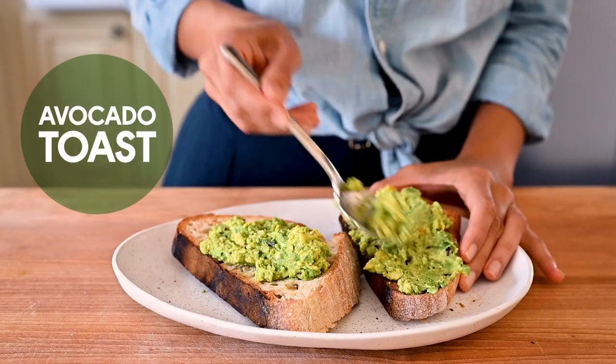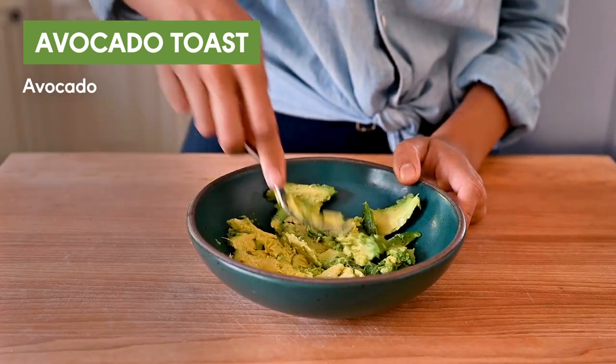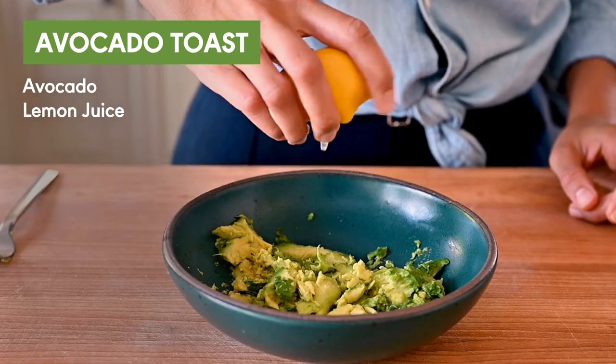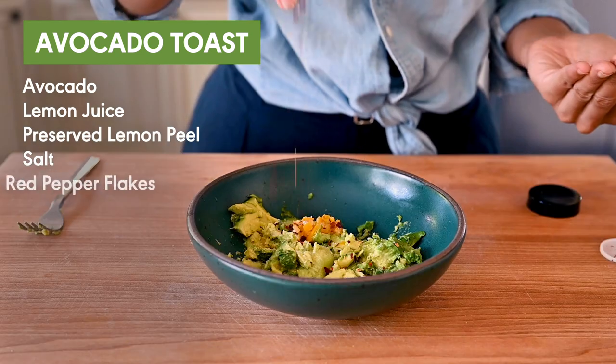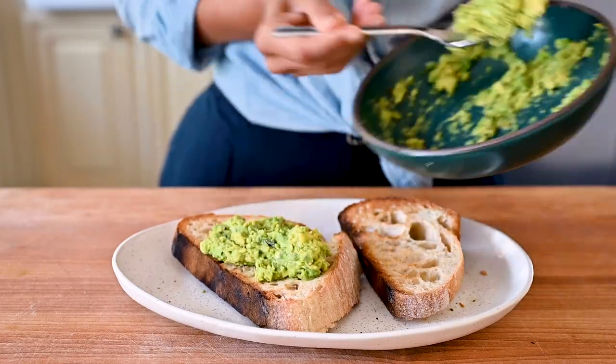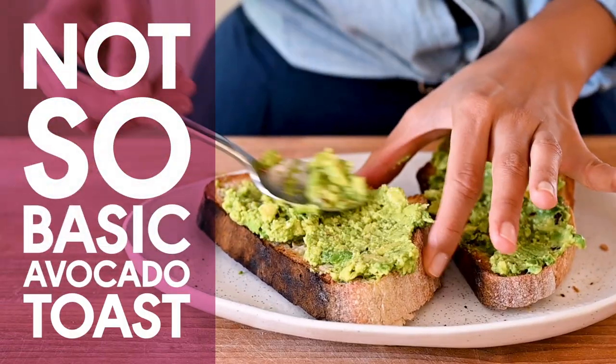Preserved lemons can even give a fresh face to something really basic, like store-bought vegan mayo, or the most basic of all, avocado toast. You're going to want to roughly mash up one ripe avocado, squeeze in some fresh lemon juice, add in about a teaspoon — maybe a bit more — of preserved lemon peel, and season with salt and red pepper flakes. Give it another mash and spread it on some good quality, crusty bread, and enjoy your not-so-basic avocado toast.